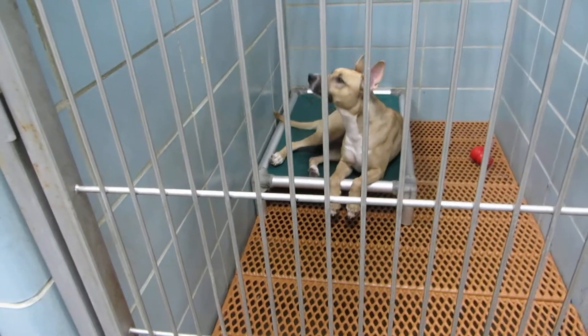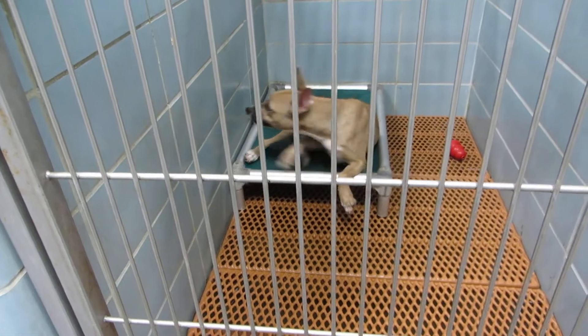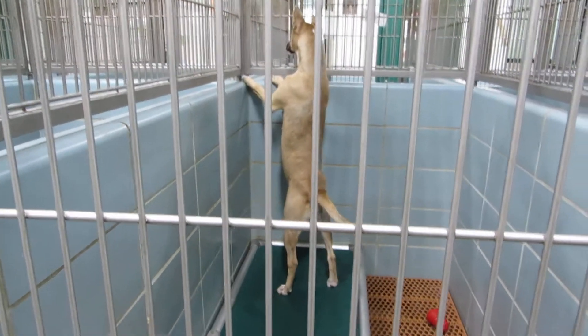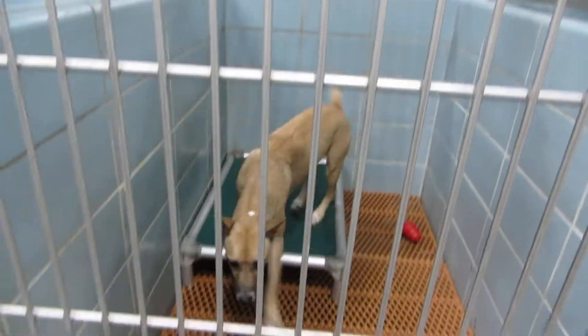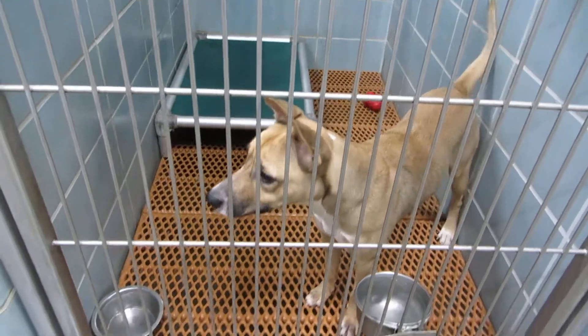Room 112 we have Savannah. Savannah's a ten month old spay female Shepherd mix. She weighs 45 pounds. She's a very active girl. Savannah in room 112.